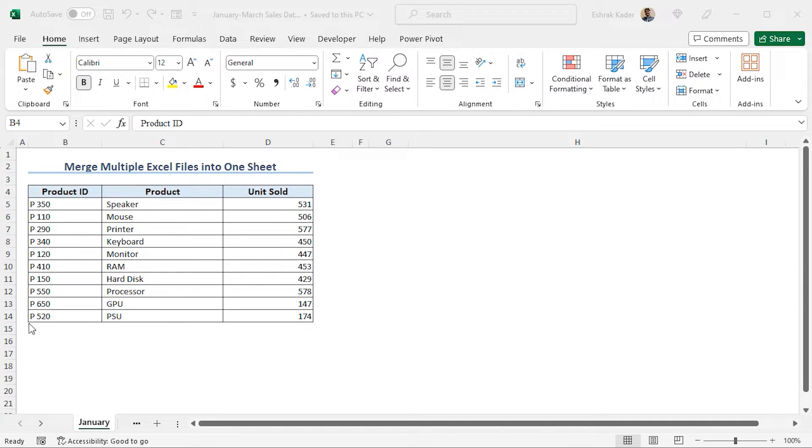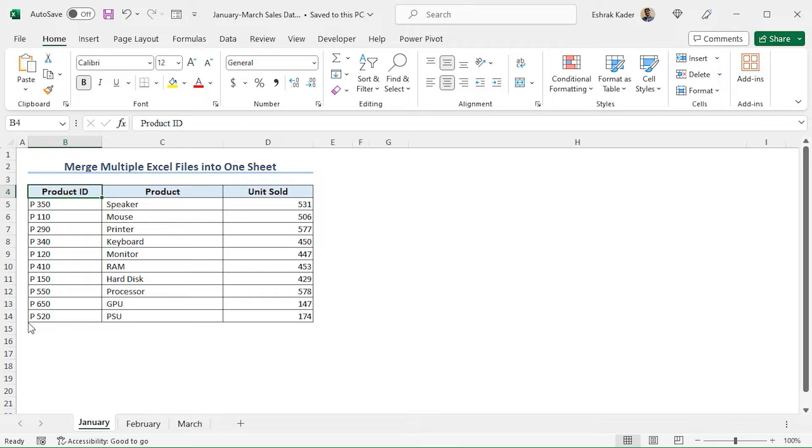For this video, I will use Microsoft Excel 365. Let's get introduced to our dataset. I have the sales information from January to June, and the sales information is divided into two workbooks. The name of the first workbook is January to March Sales Data, and this workbook contains the sales information from January to March. In the January, February, and March worksheets, you will find the corresponding sales information.